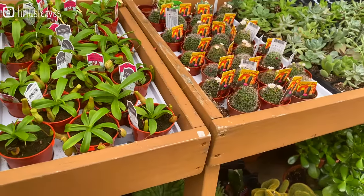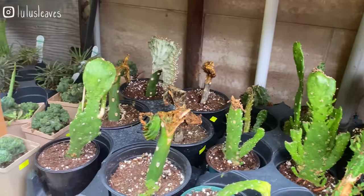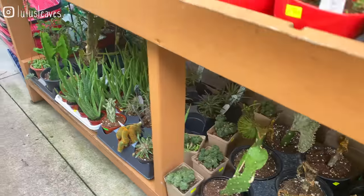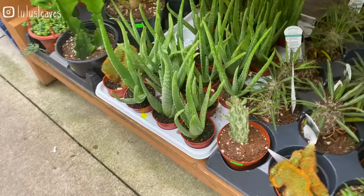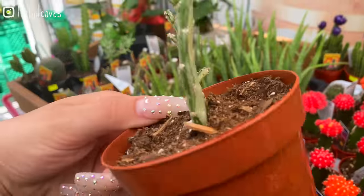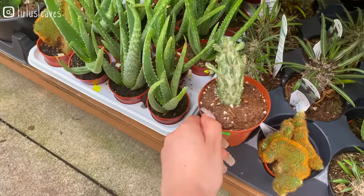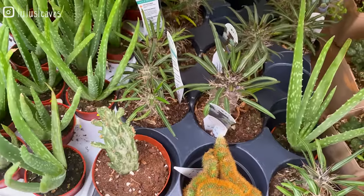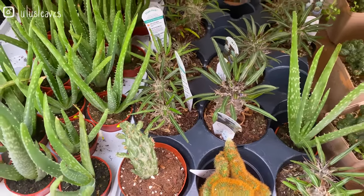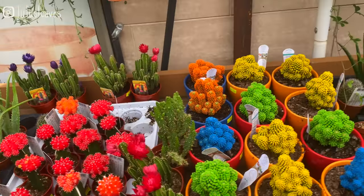Down here there are also a lot of cacti. Some coral cacti. Not sure exactly what that is but it's pretty cool. I think those are the Madagascar palms there too, which are a type of cactus I believe — could be wrong.